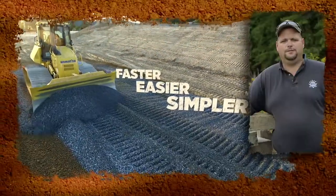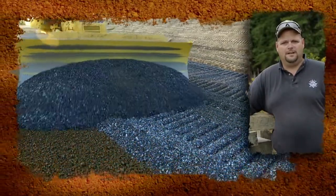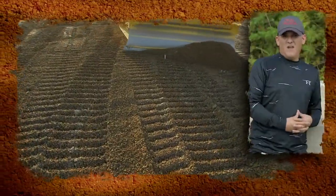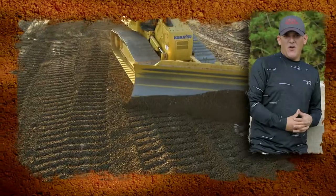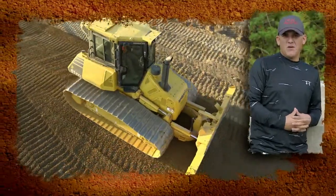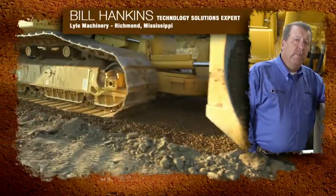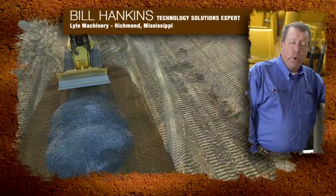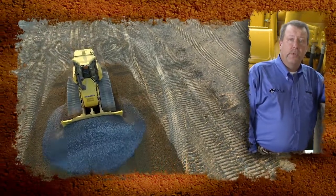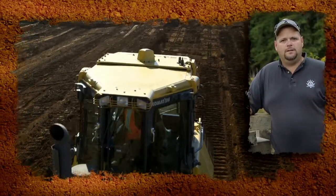I can take a newer operator, put them on this piece of equipment, and it looks like they've been running a dozer their whole life. You can throw anybody on it. You get a skilled operator on that machine and the possibilities are endless — I've seen it double some of our guys's production by the end of the day. With this system, the more experience you have as an operator, the more it enhances your ability to operate. It makes a more productive, more efficient operator out of you.